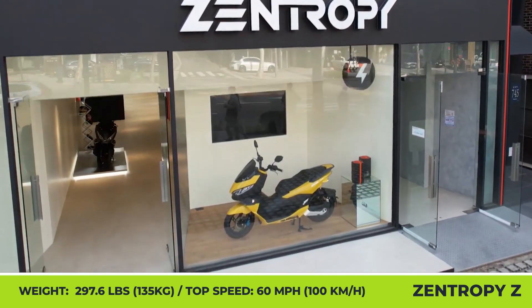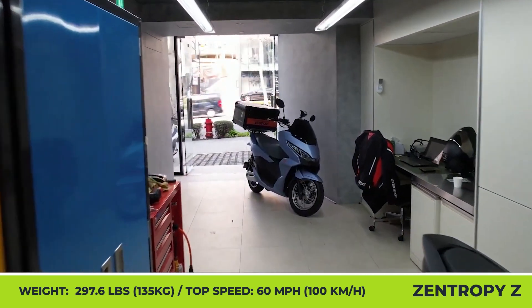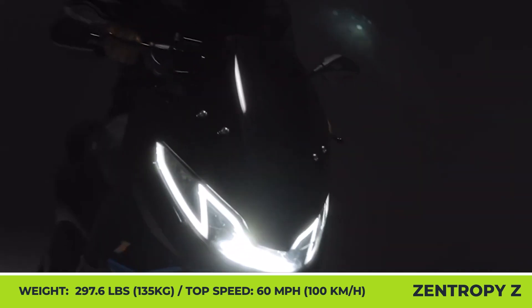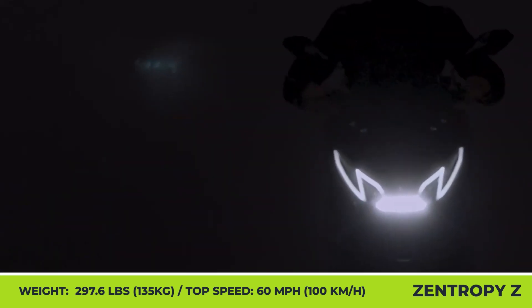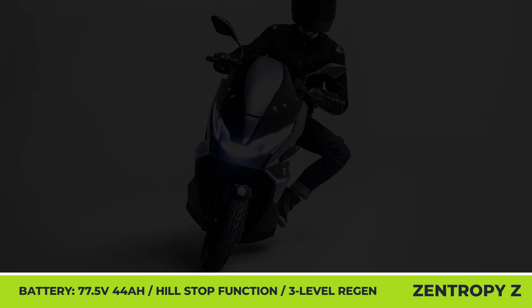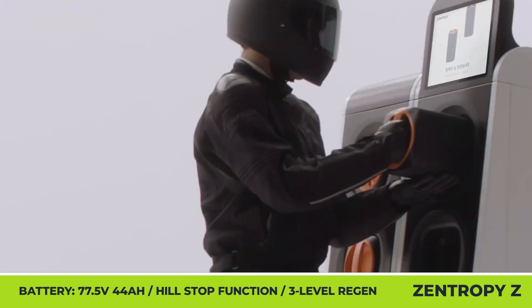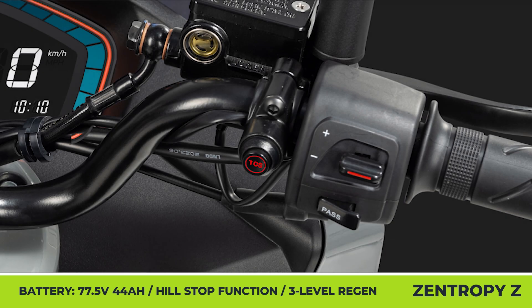The Zentropy Z utilizes a 5.5-kilowatt mid-mounted motor with a chain drive and two 77.5-volt, 44-amp-hour batteries hidden under the two-passenger seat. With a 9-kilowatt peak output, the scooter accelerates to 30 miles per hour in 3.6 seconds and reaches a limited top speed of 60 miles per hour. To handle the output, it features ABS, a traction control system, and a smart low-T module that checks the powertrain in real time.